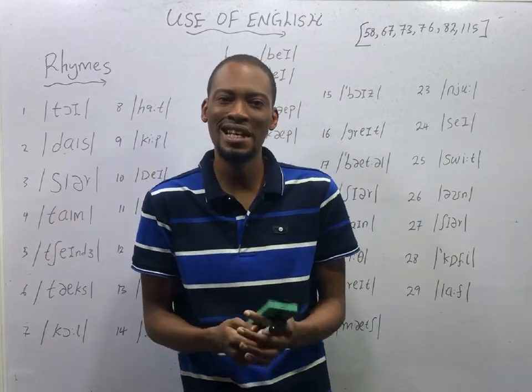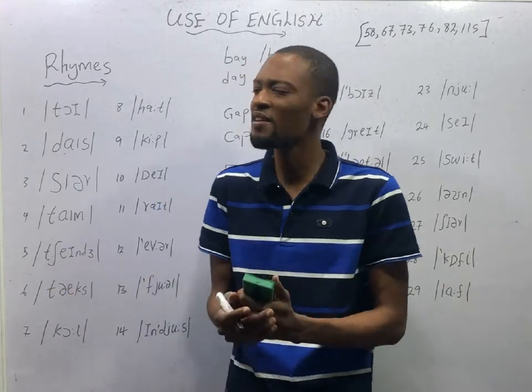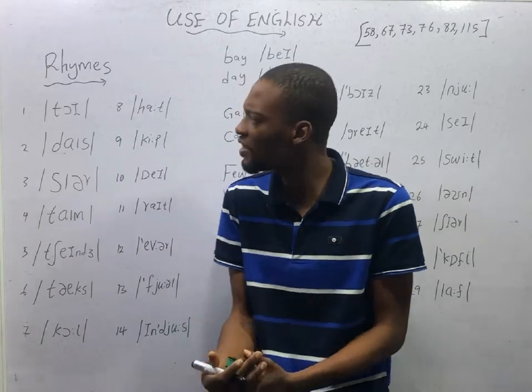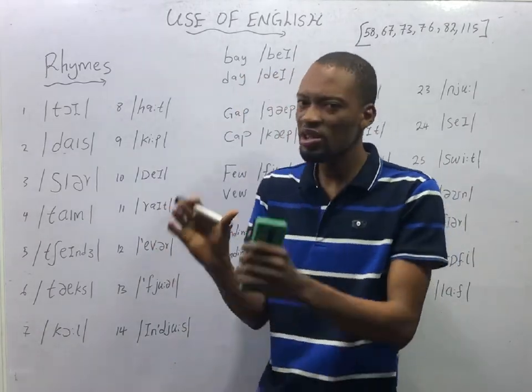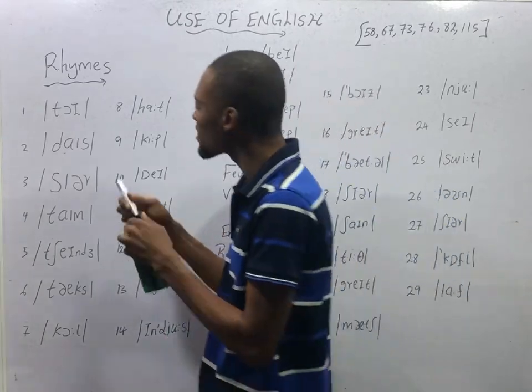When are words said to rhyme? The concept of rhyme is a very interesting one. Words are said to rhyme if they sound the same or they possess the same ending sound.